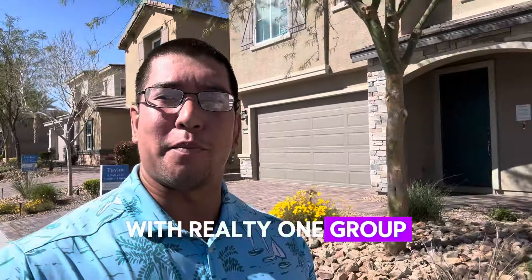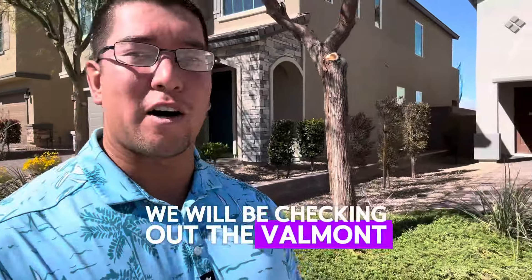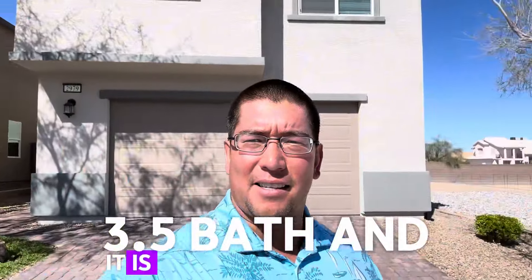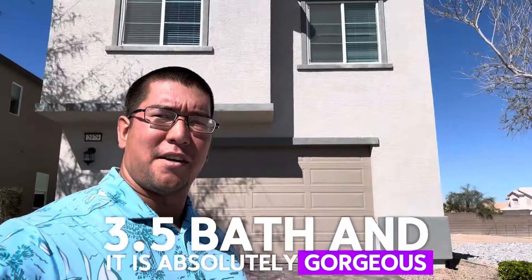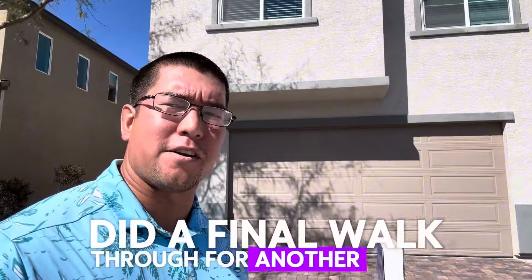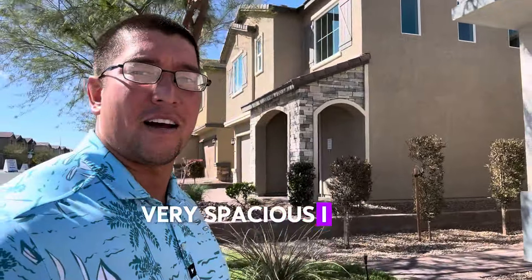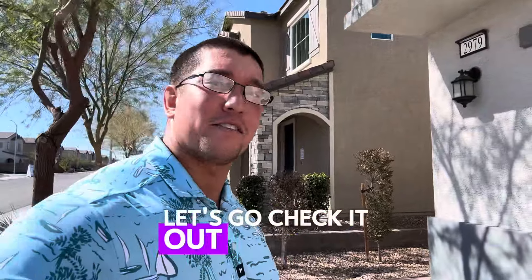Hi, Christopher De Witt with Realty One Group here in Las Vegas. This next tour we'll be checking out the Valmont floor plan — 2,713 square feet, five bedroom, three bath, and it is absolutely gorgeous. I just did a final walkthrough for another client on this one. Beautiful layout, very spacious. I love the look of it inside. Let's go check it out and see what it looks like.